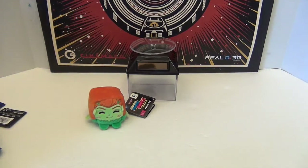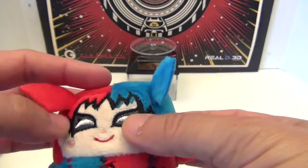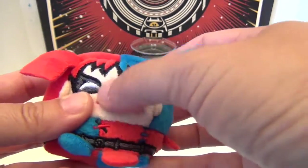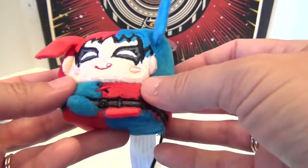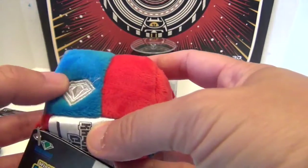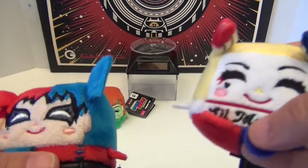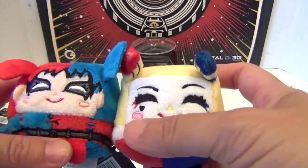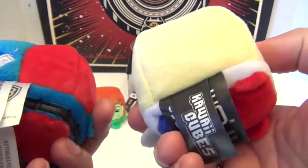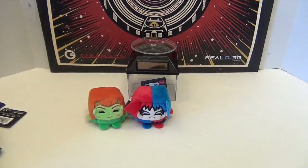And we also have the Diamond Edition Harley! She's got her ponytails, all red and all blue. She almost looks like a Robin in the face, with her little jester outfit. She's got the diamond on the back as well. Comparing to the regular — this is the Suicide Squad version of Harley — there's a big difference between the two. The Diamond Edition will be a giveaway, so if you're a Harley fan, be on the lookout.